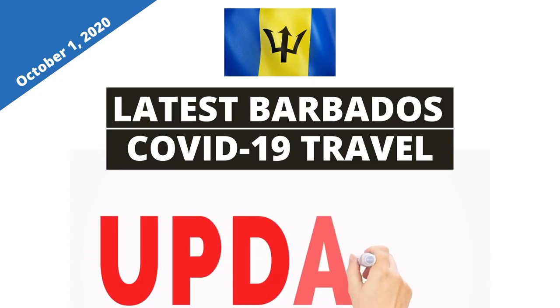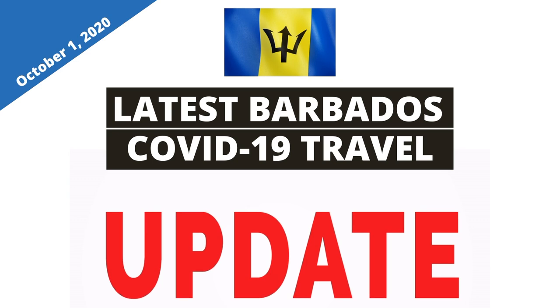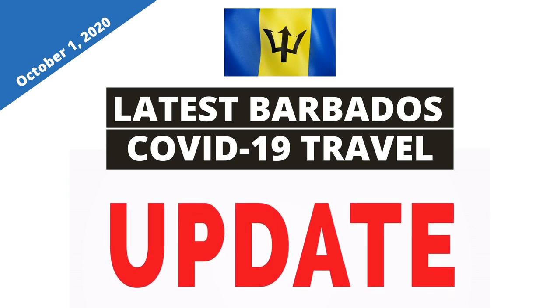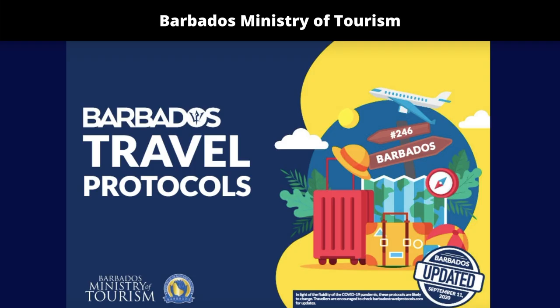Barbados has made more changes to their travel protocols. In today's video we will be talking about the latest Barbados COVID-19 travel updates effective October 1st 2020, based on guidelines from the Barbados Ministry of Tourism.